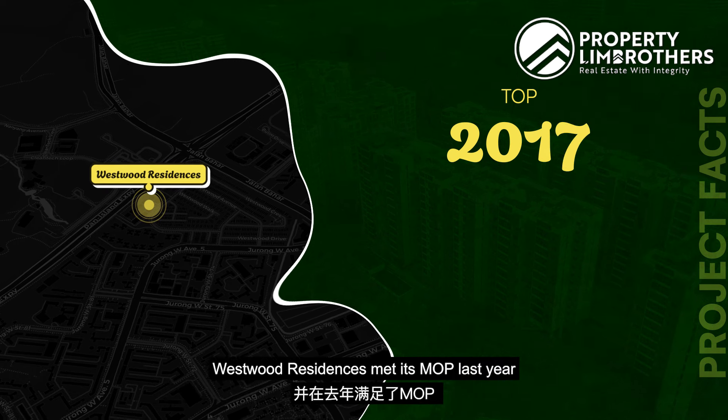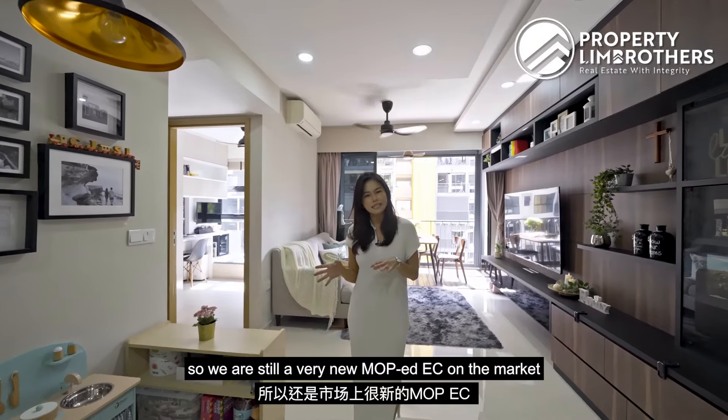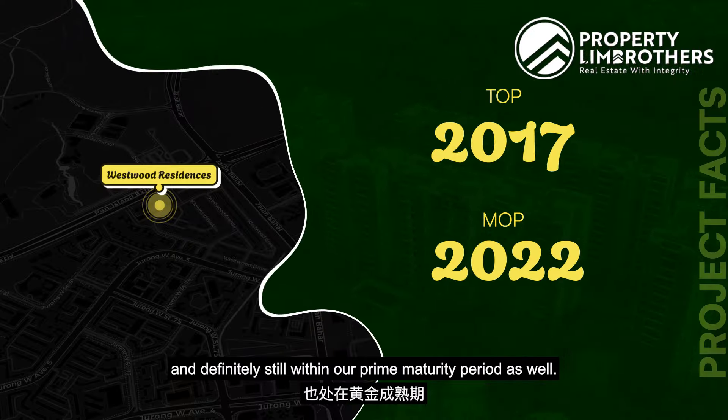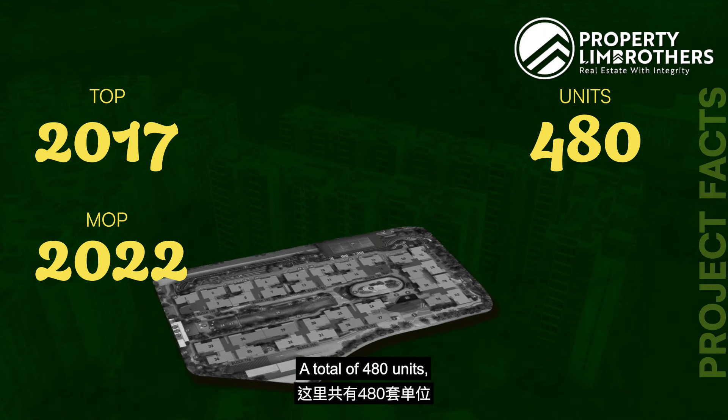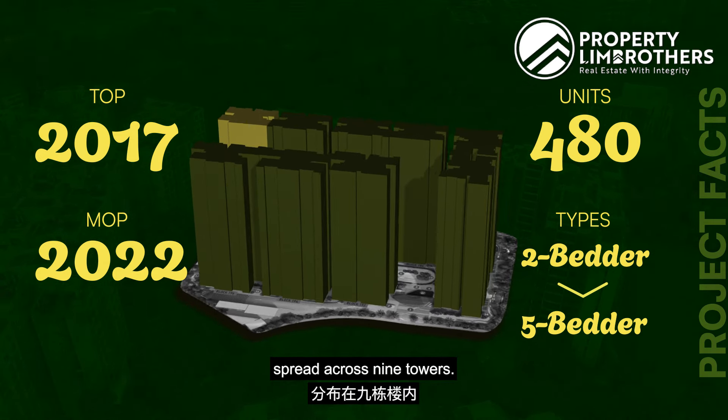In 2017, Westwood Residences met its MOP last year, so we are still a very new MOP EC on the market and definitely still within our prime maturity period. A total of 480 units made up of your two to five bedders, with 14 storeys in each block spread across nine towers.